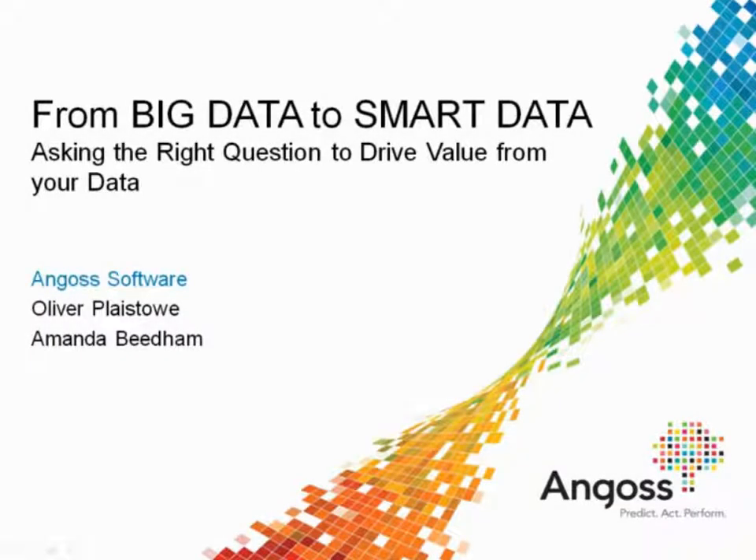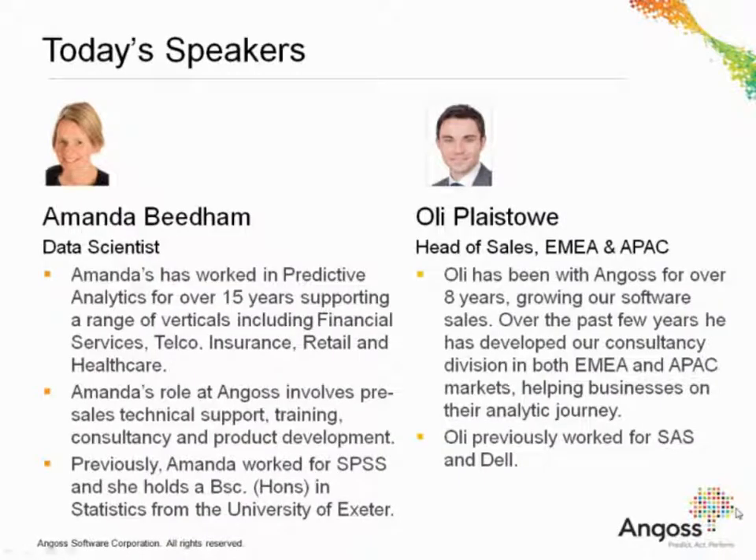Welcome to our webinar today. We're going to be providing a presentation on extracting smart data from big data. I'm going to introduce myself — Oliver Playstone. I manage Angus, EMEA and APAC.